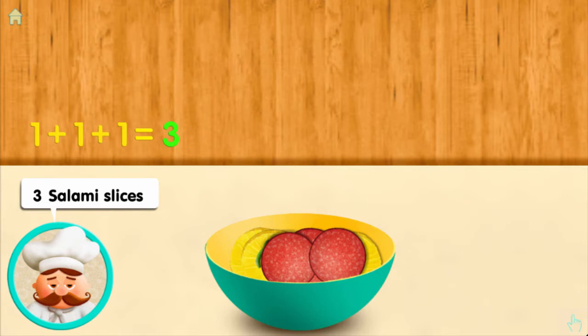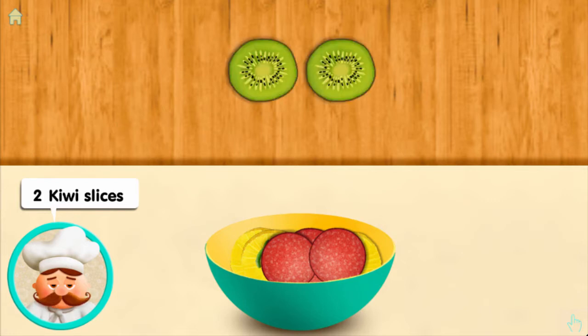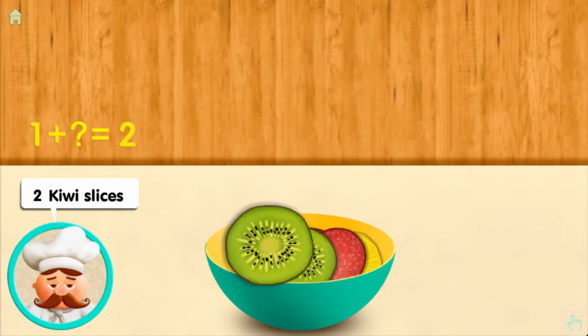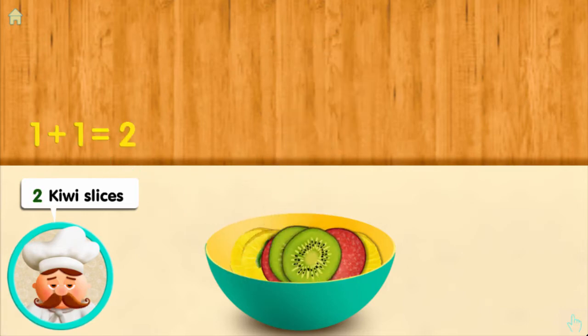You are a marvelous adder! Two kiwi slices: one, and one more, makes two all together.